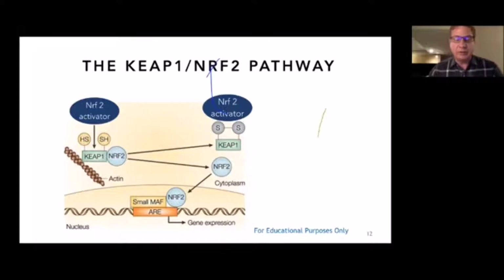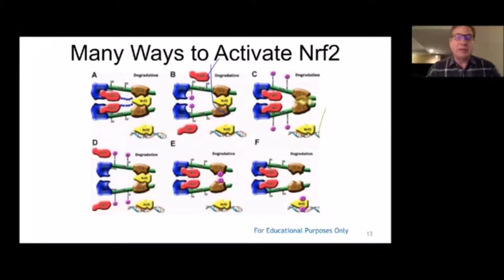We now have a clinical study with Protandim — the first study that showed a 40% reduction in oxidative stress after 30 days on average. There's no other product on the market that can do that.